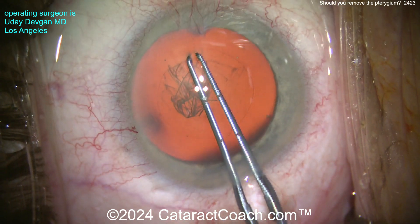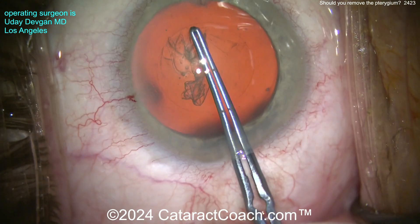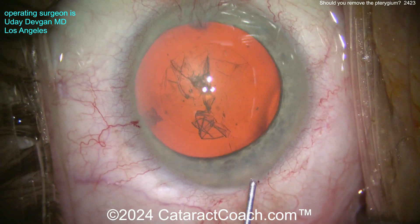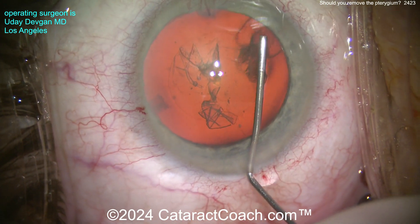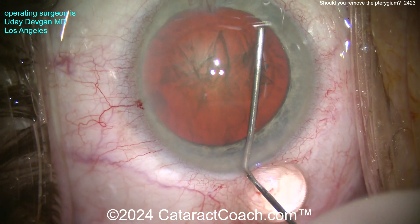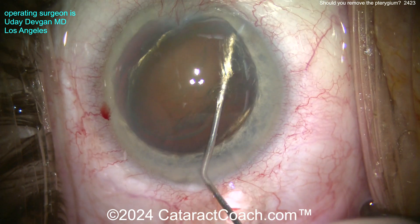Now look at this pterygium. First thing you notice is it's kind of mild — it's not that big. In fact, the patient doesn't even notice it. So if you look at that pterygium, we can do a corneal topography. And what does the topography show? Basically no effect from the pterygium. There's no induced astigmatism, there's no distortion in the cornea.